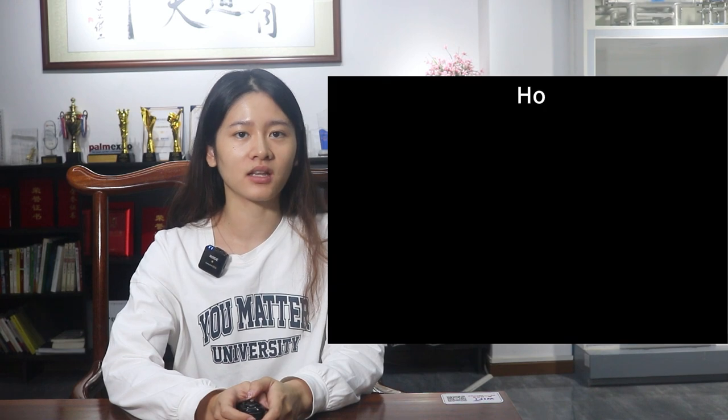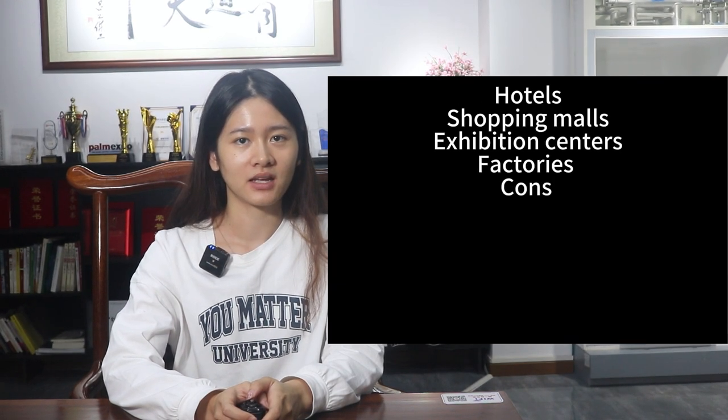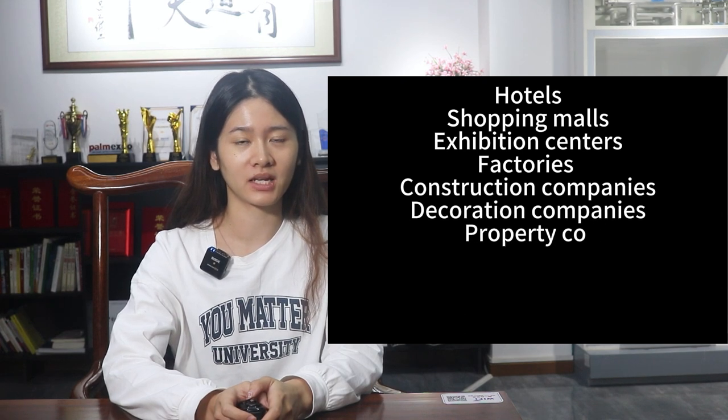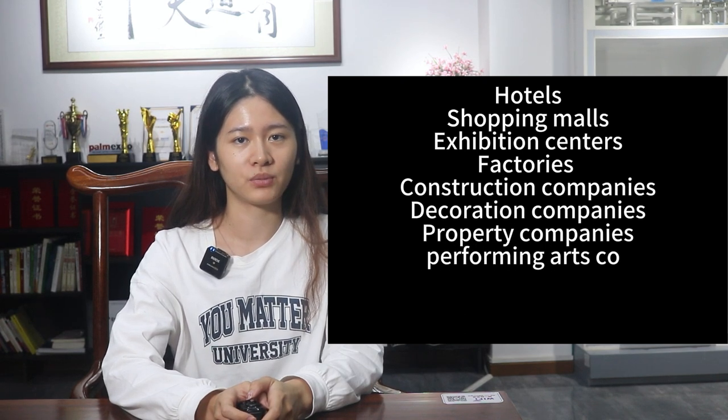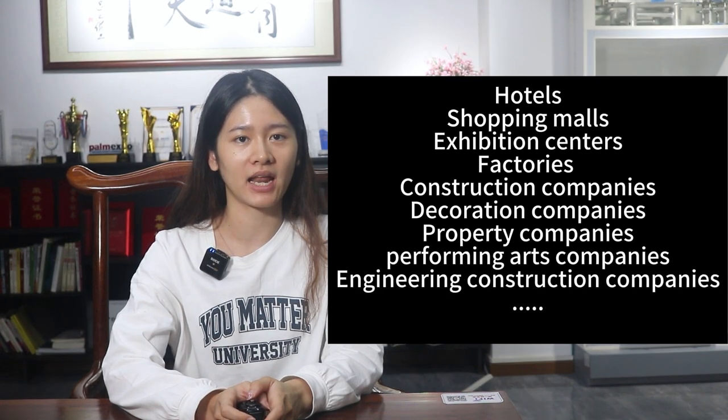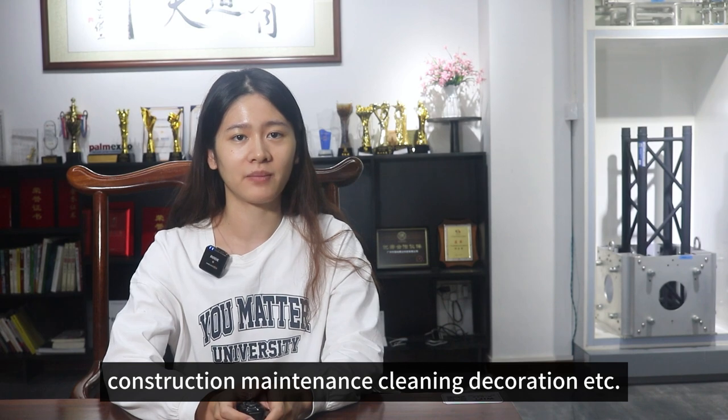They can be widely used in hotels, shopping malls, exhibition centers, factories, construction companies, decoration companies, property companies, performing arts companies, engineering construction companies, and other buildings' construction, maintenance, cleaning, decoration, etc.